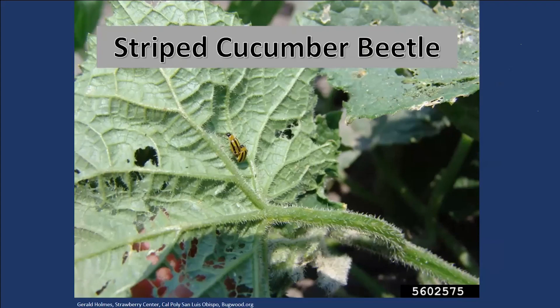Cucumber beetles — I can't stand them either. What is so awful about them is that they transmit disease. Any of you who have come out and had your beautiful cucumber plant just wilt down to nothing — all that work for nothing — that is because of the cucumber beetles. What they're doing is they're transmitting bacterial wilt. The only way you can really prevent this from happening is by exclusion.